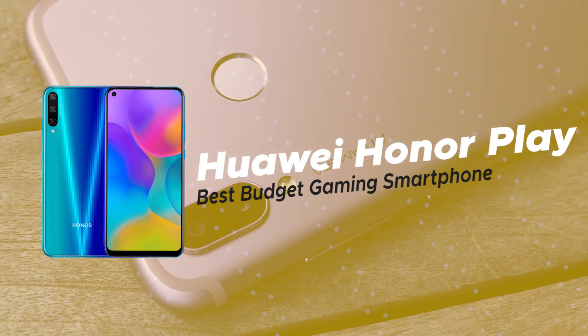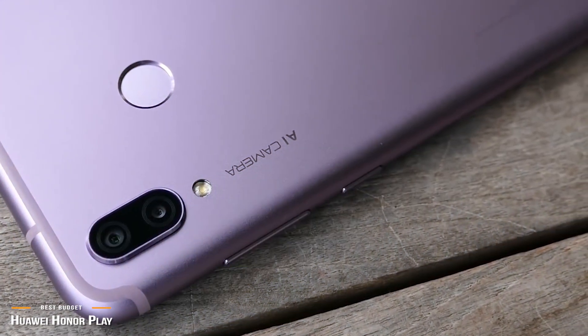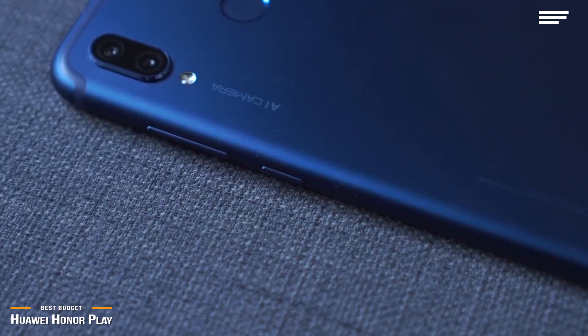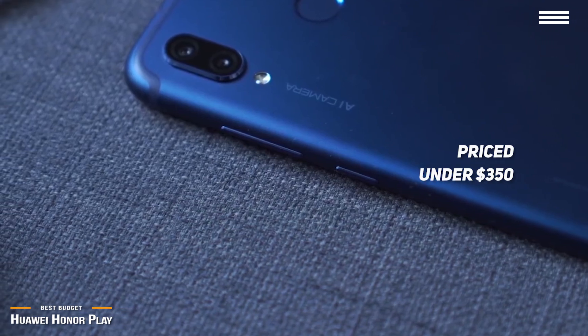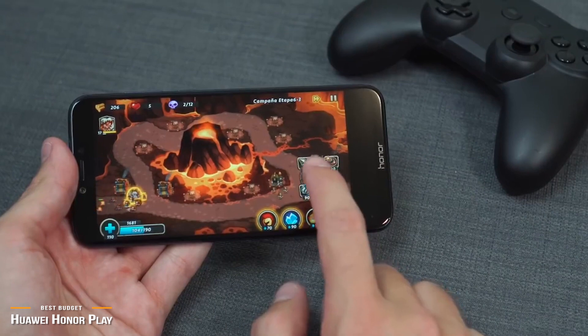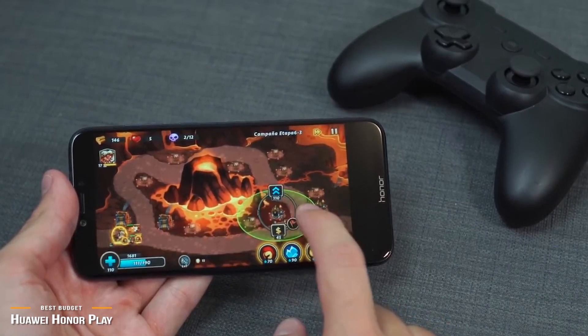First, we have the Huawei Honor Play, our pick for the best budget gaming smartphone. If gaming is just as important as talking on your mobile phone, then the Honor Play might be the perfect phone for you. At under $350, this gamer smartphone comes with GPU Turbo technology for smooth frame rates, 4D haptic feedback, and Huawei's Kirin 970 processor chip for ultimate performance on a 6.3-inch screen that takes your mobile gaming to the next level.